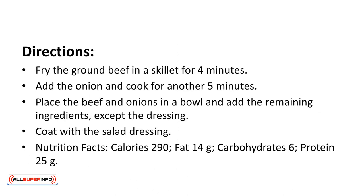Directions: fry the ground beef in a skillet for 4 minutes. Add the onion and cook for another 5 minutes. Place the beef and onions in a bowl and add the remaining ingredients except the dressing. Coat with the salad dressing.